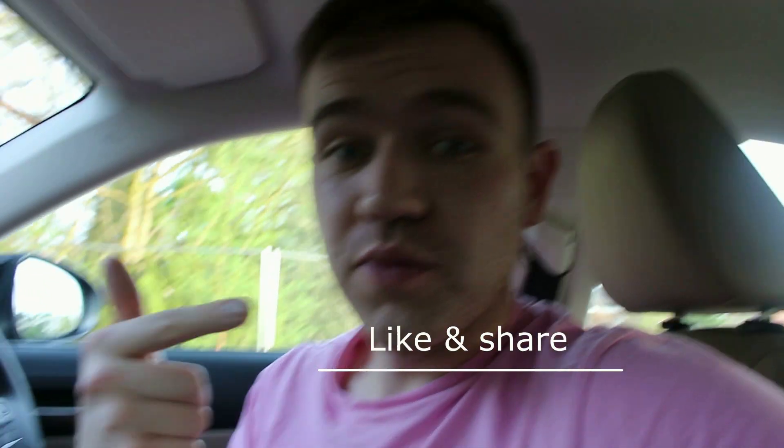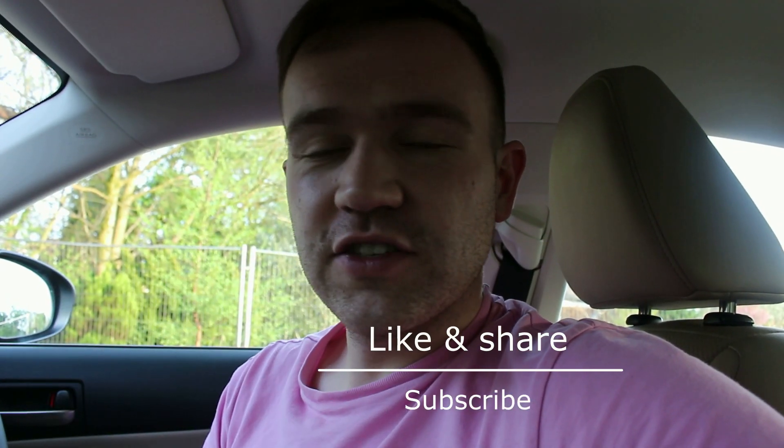Thanks very much for watching — hopefully you enjoyed these design quirks on the Lexus IS 300h. Please give the video a thumbs up, share it with your friends, and subscribe to the channel for more car content. Check us out on Instagram, Twitter, and Facebook, all at Cars of Glasgow. I'll always try to get a video up at least once a week, so make sure to hit that subscribe button.